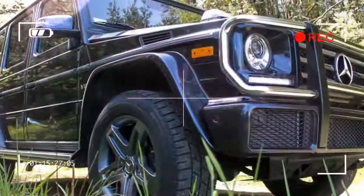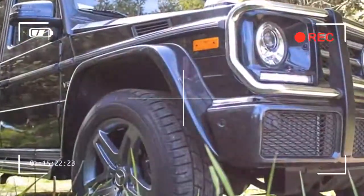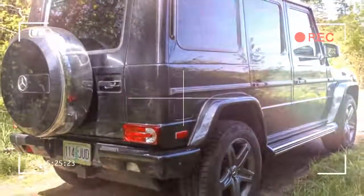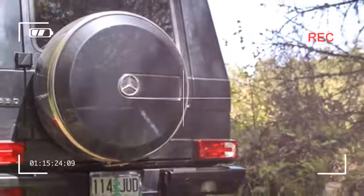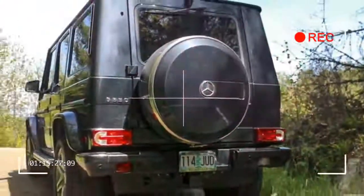The G-550's boxy silhouette somehow manages to be brawny and elegant at the same time, with wide fender flares, 9.2 inches of ground clearance, and a sturdy grille guard accented by tasteful LEDs and oodles of chrome. It's not gaudy, though.